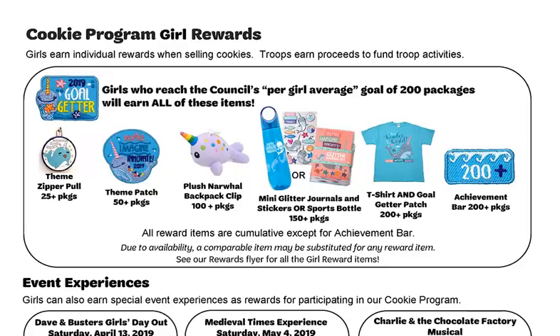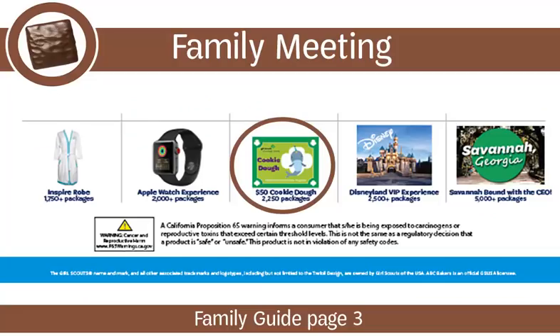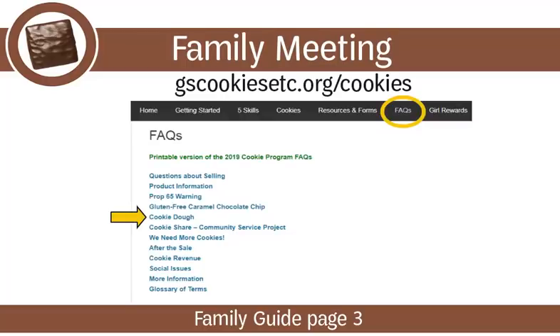Page 3 of the Family Guide highlights some of this year's Girl Rewards items, chosen by Girl Scouts of Orange County girls. Girls are invited to vote online every June for the upcoming year's rewards lineup. The Family Guide highlights only a few prize levels to show that rewards are cumulative, in addition to highlighting our council's per-girl average goal. During your family meeting, refer parents to the full-color rewards flyer, as most of the girl rewards are not pictured in the Family Guide. Explain that cookie dough is not an edible item — it's Girl Scout money. Girls can use cookie dough to purchase items in our council shop, or apply it towards Girl Scouts of Orange County or service unit camps, events, travel, the council service fee, and more.